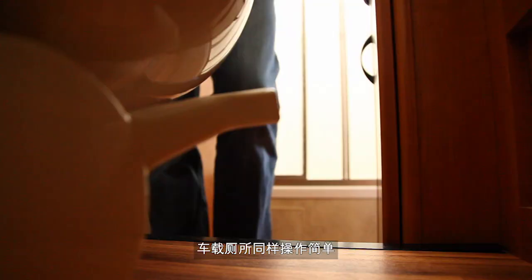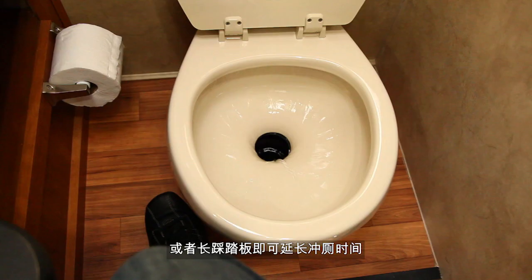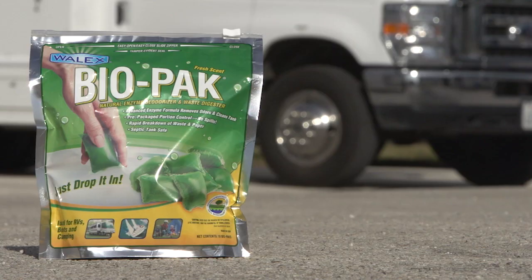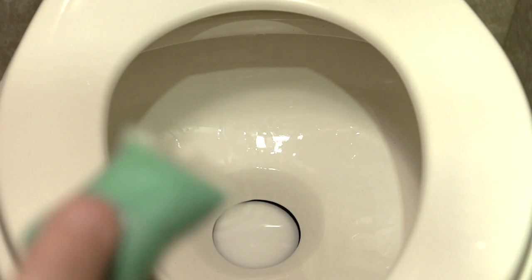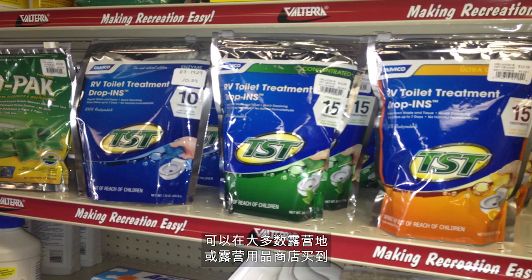The onboard toilet also looks as you would expect. Simply depress the foot pedal momentarily for a quick flush or hold the pedal down for a longer flush. We recommend you flush RV approved toilet chemicals down the toilet after each time you empty the holding tanks. RV toilet chemicals are readily available at most campgrounds or campground supply stores.